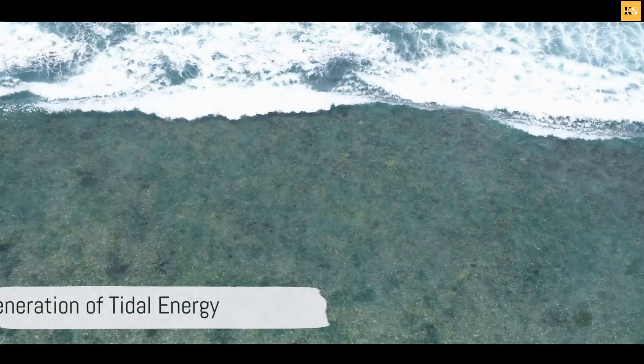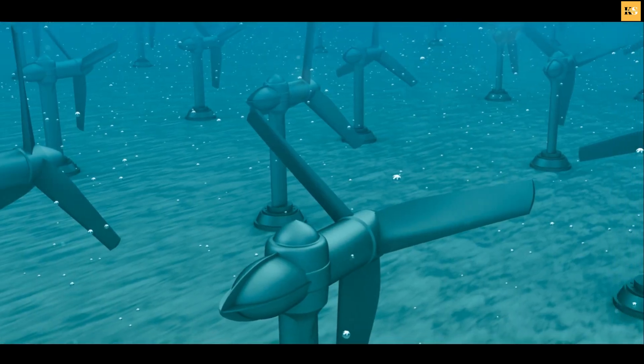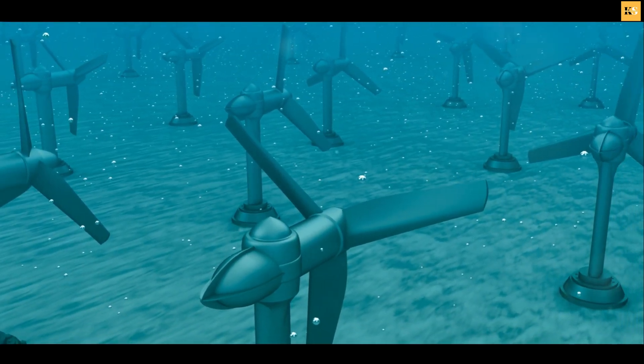As the gravitational forces act upon the Earth's oceans, they create tides. These tides, in their ebb and flow, generate kinetic energy.